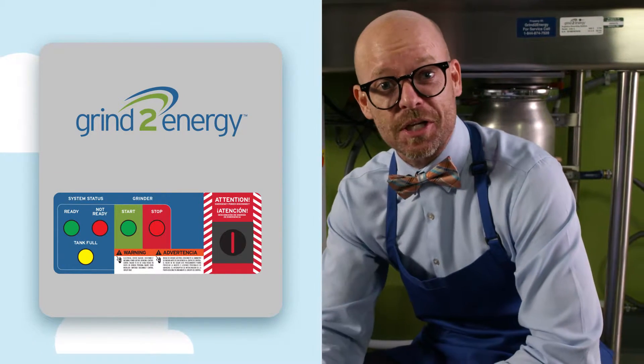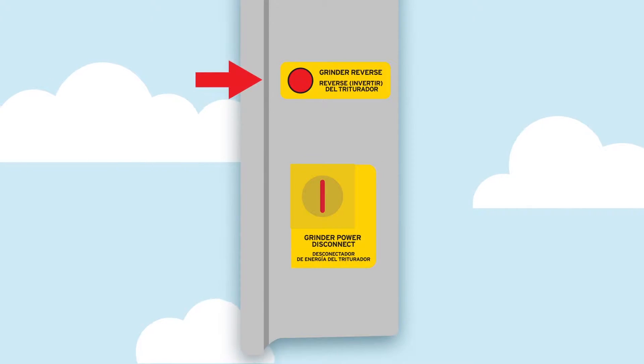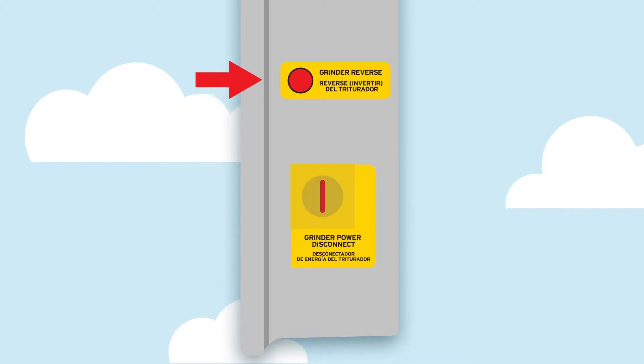This panel is just like mission control. Over here on the side of the box is the grinder reverse button. Use this when you have a grinder jam.